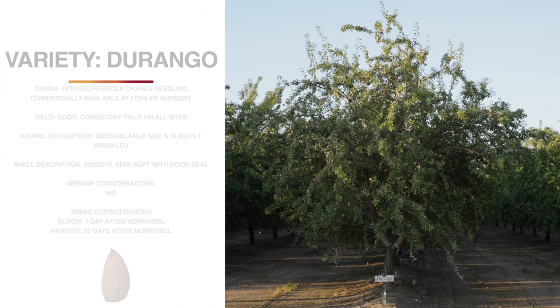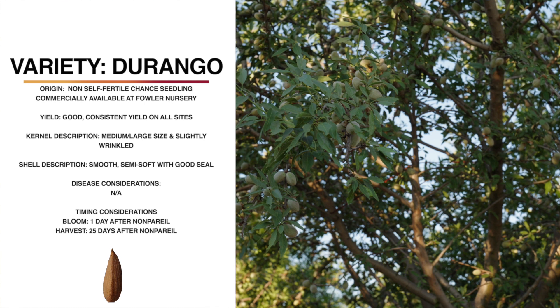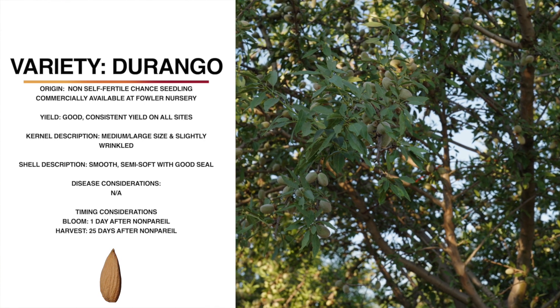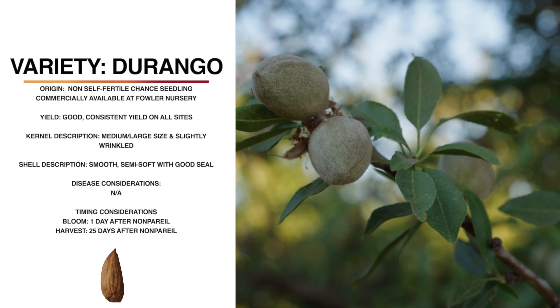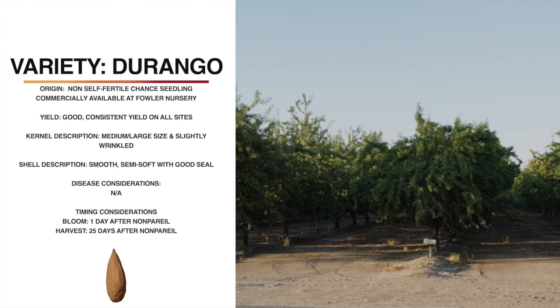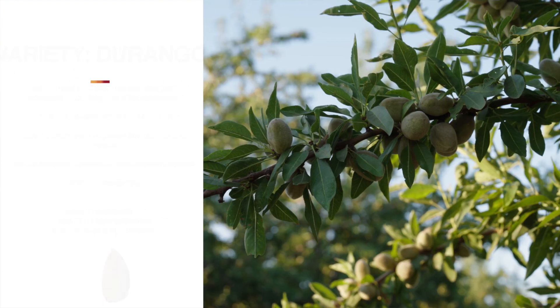Now we're standing next to Durango. Durango was originally a chance seedling and is now proprietary to Fowler Nursery. Durango is not self-fertile, so we would consider this as a pollinizer for nonpareil. Durango has a medium to large-sized kernel, medium color, and is slightly wrinkled. The shell is smooth and semi-soft, but it has a good seal. The tree itself is semi-upright and has a fairly sparse canopy. It blooms about one day after nonpareil and harvests about 25 days later. Durango shakes well, and we haven't seen any particular insect or disease problems with this variety.